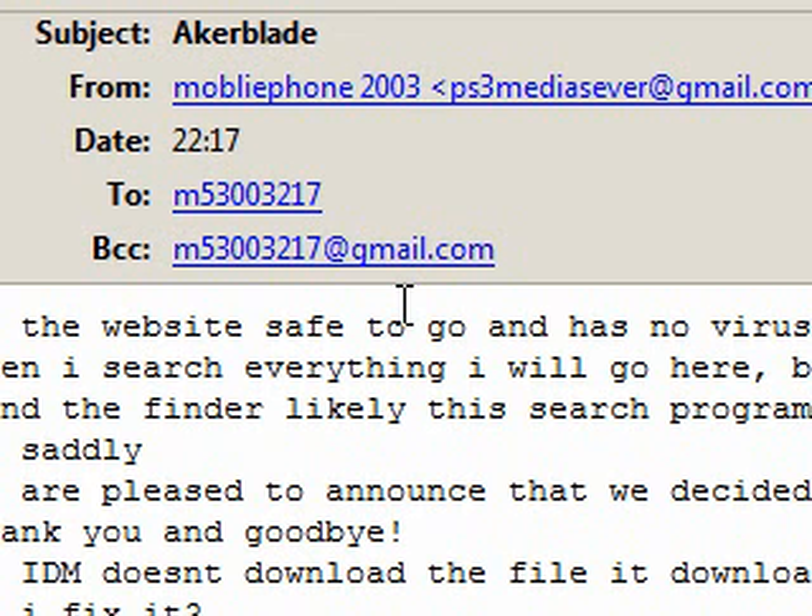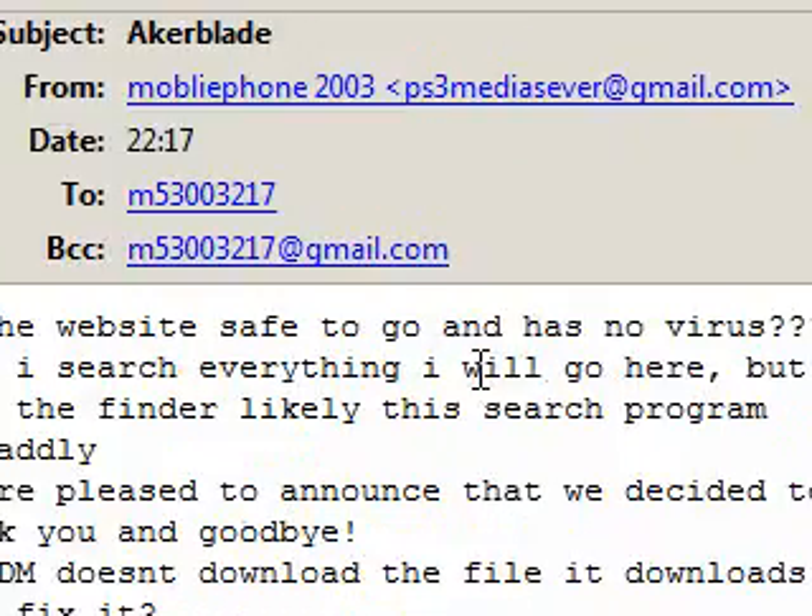Hi guys. I received a comment on my profile from AcreBlade. Thanks again for your question. It says: Hi again Duncan, I've got another question for the teacher.